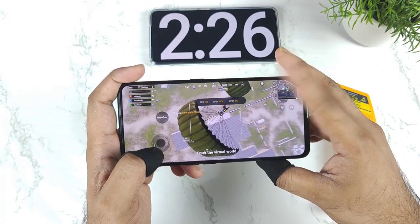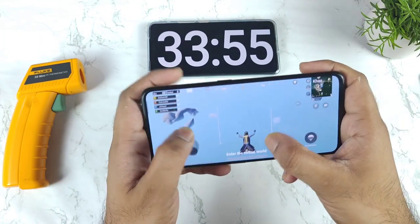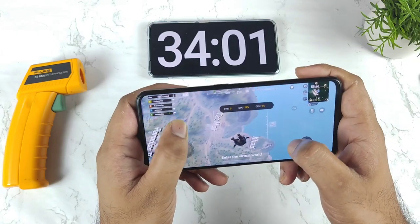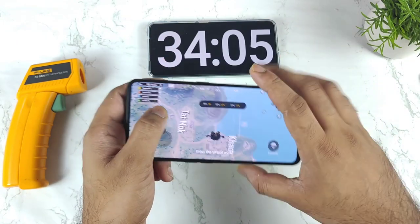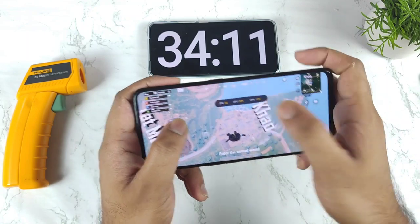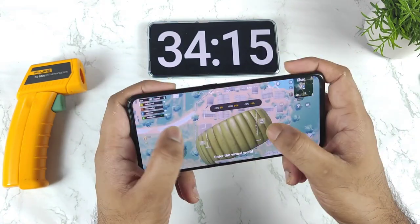This is the Realme GT Neo 2 stable update review. Right now, after playing for about 34 minutes, let me show you the battery percentage and the real-time FPS statistics during the FPS drop test. I will show you how much the FPS is, what the temperature readings are, and how much battery has decreased in the first 34 minutes.